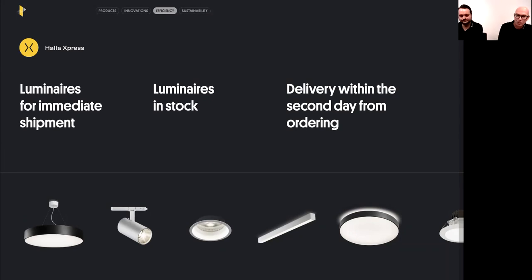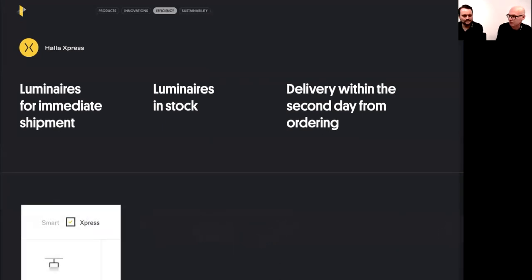Previously we shipped downlights as a box including the driver. Now we ask you to choose the luminaire and driver separately, giving you the flexibility to configure what you need: on/off, DALI driver, or an emergency module for one hour or up to three hours. Luminaires and drivers are both ready in stock, so you combine and we ship as quickly as possible.